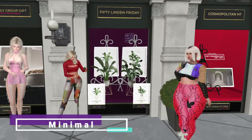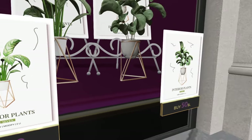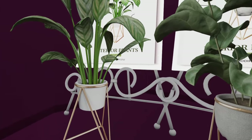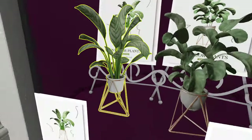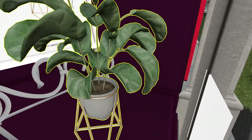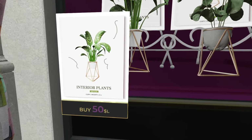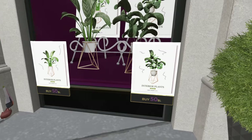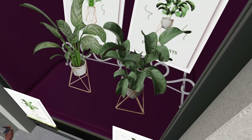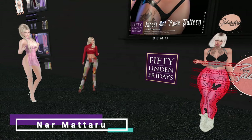At Minimal we have two interior plants — they're called items seven and eight. They're listed as two land impact but clicking them shows one land impact each — a bit inconsistent. 50 Lindens each if you want them. Skipping since there are already too many plants from Dust Bunny.